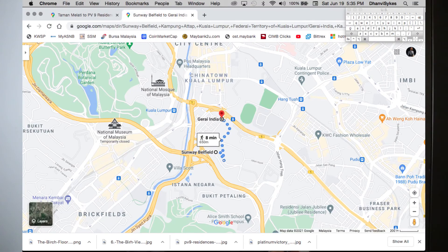This project has a very central location, situated on Jalan Belfield in Kampung Attap, and it's only a short 10-minute walk from Monorail Maharajalela.